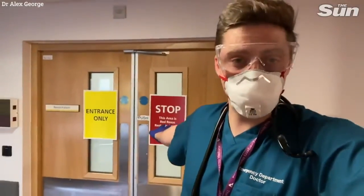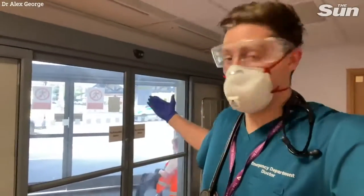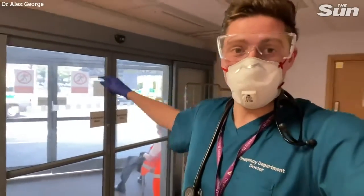This is one of the red zones where we see patients who are at risk of having coronavirus, or we believe have coronavirus. Outside is where the ambulances come through with blue lights — very unwell patients — and they go into recess. We also go out and briefly assess patients in the ambulances to determine whether they have potential coronavirus. If they do, confirmed or potential, they go into the red area — either recess or majors, depending on how sick they are.